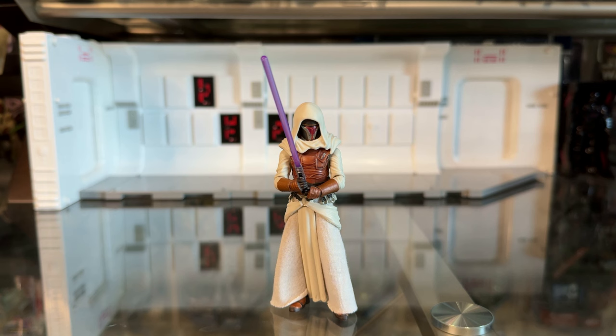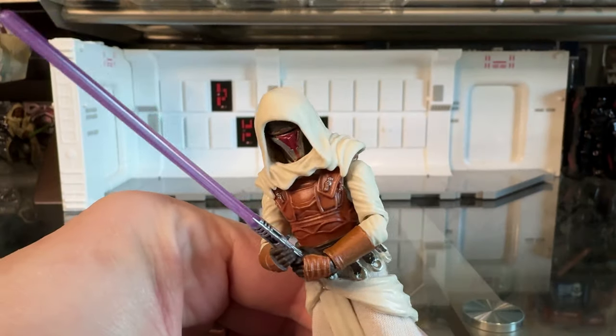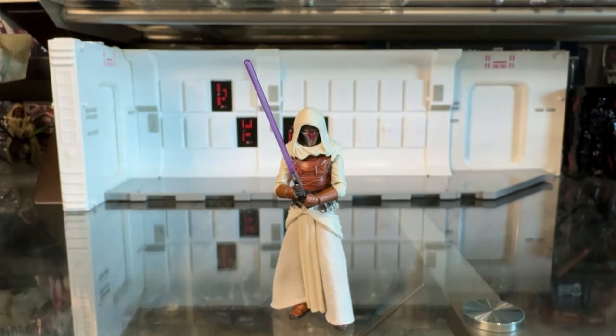The other figure I'm excluding from my top 10 is the Jedi Knight Revan. This is almost the same figure as Darth Revan — basically a repaint — and since both figures came out at essentially the same time I didn't think it was right to include both in my top 10. So I'm excluding Jedi Knight Revan even though it is an awesome figure, and making Darth Revan the eligible one for this list.